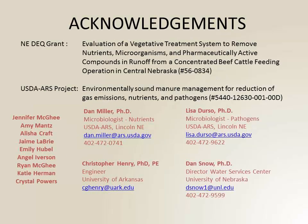Acknowledgements: Dan Miller was on this project, along with Dan Snow, Chris Henry who used to be at UNL — some of these people you might recognize as part of the conference here as well.